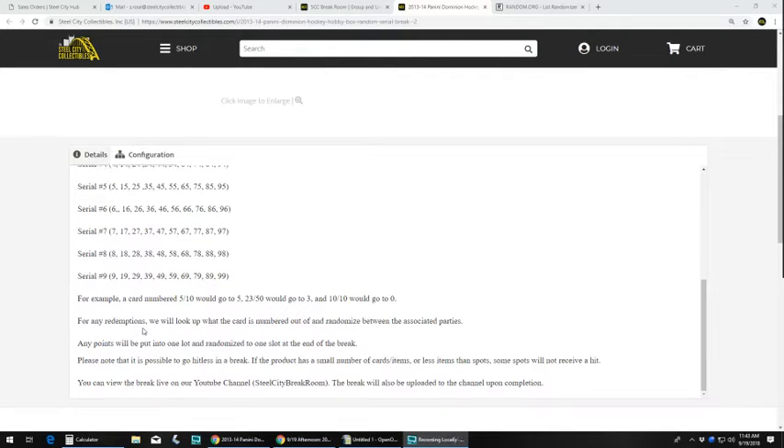For any redemptions, we will look up what the card is numbered out of and randomize between the associated parties. Any Panini points will be put into one lot and randomized to one slot at the end of the break. Please note that it is possible to go hitless.